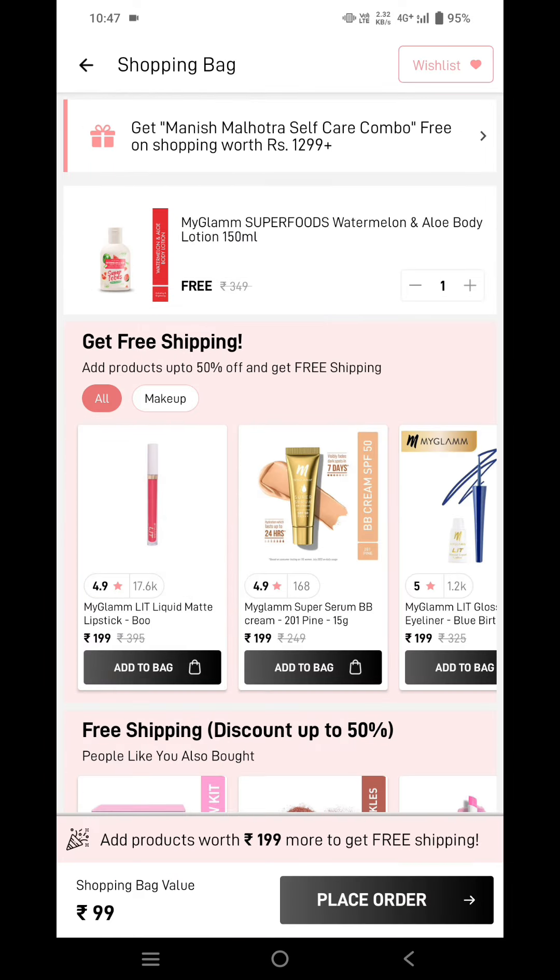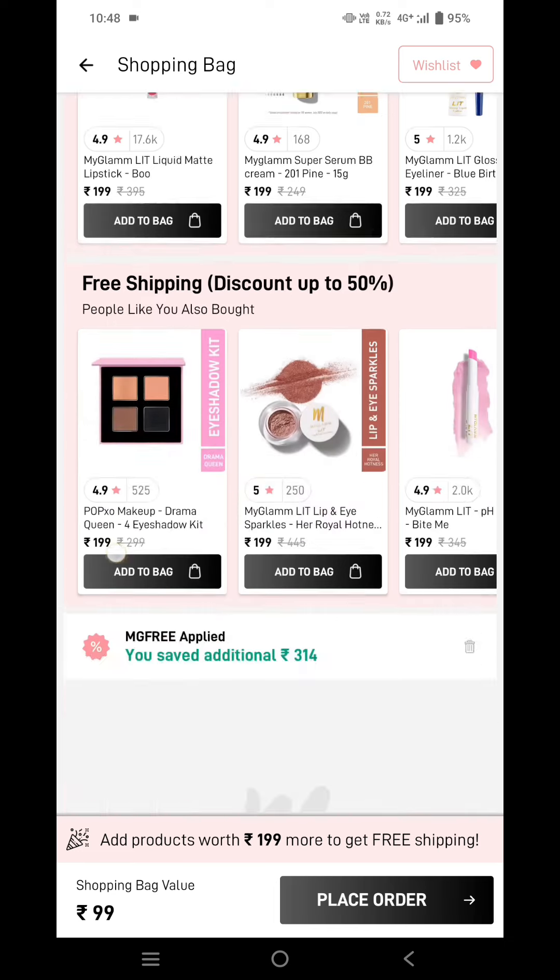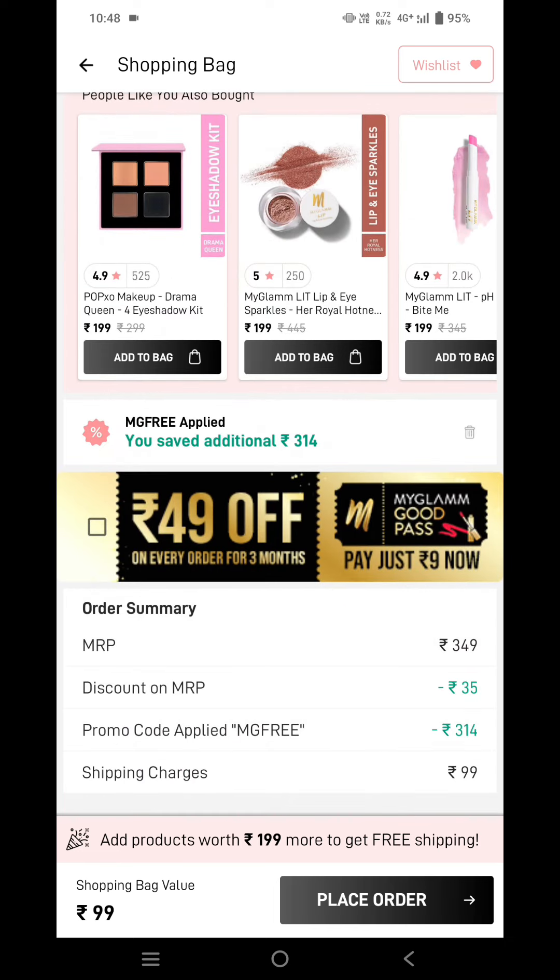Now you can see I'm getting this for just ₹99. But when you scroll down, you can see that ₹99 are the shipping charges. So if you don't want to pay for shipping, you need to add any other product worth ₹199 to your cart.